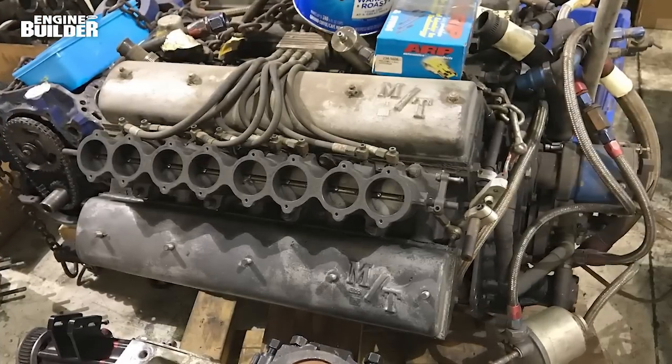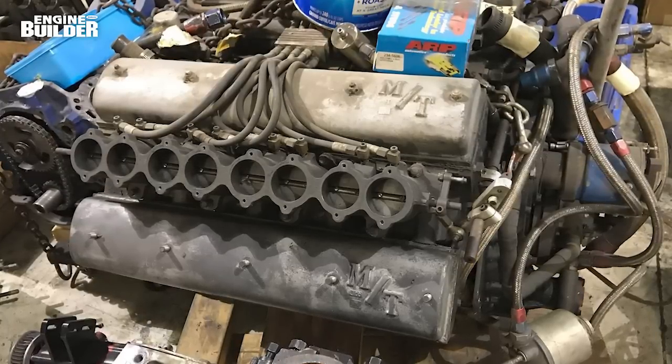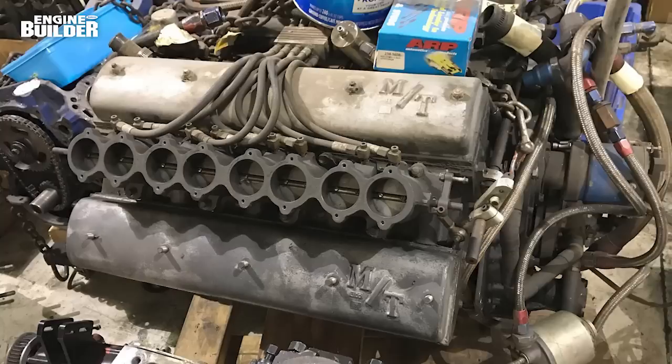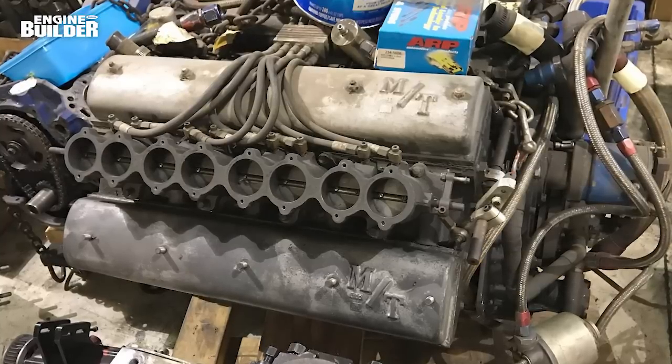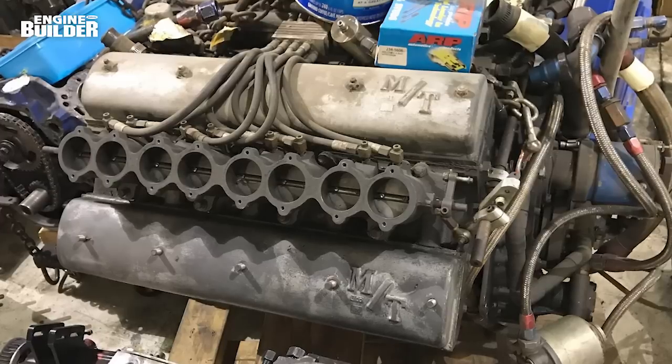What happens when you awaken an Iron Beast after a 50-year slumber? Jason Orr of 955 Automotive described it as opening up a time capsule of sorts. The last time the 1967-68 Mickey Thompson IndyCar lapped Indianapolis Motor Speedway was back in May 1968 with Bill Pewterbaugh behind the wheel. It's been sitting in warehouse storage ever since.